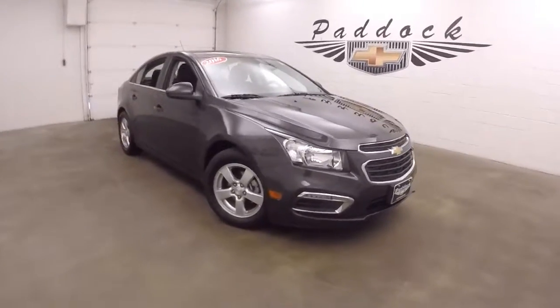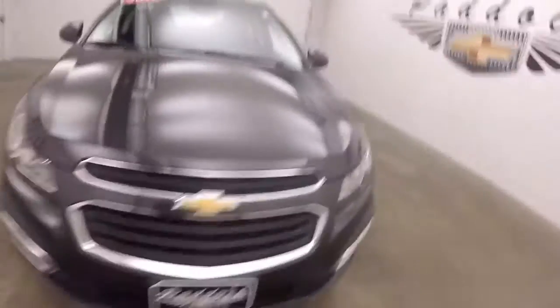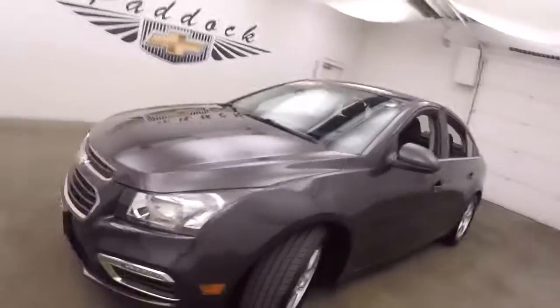This is a 2016 Chevy Cruze. Nice dark gray, kind of tungsten color. Good alloy wheels, good tires.